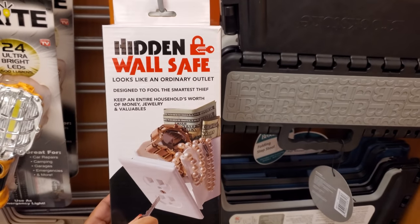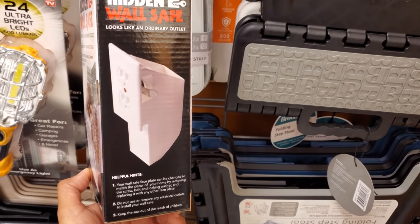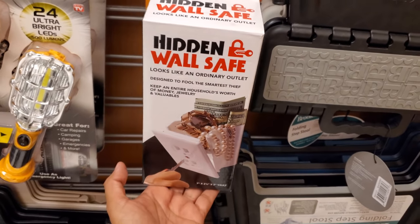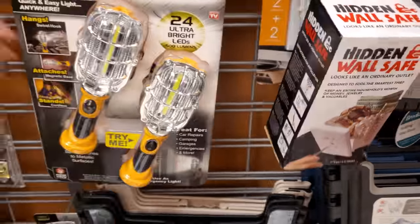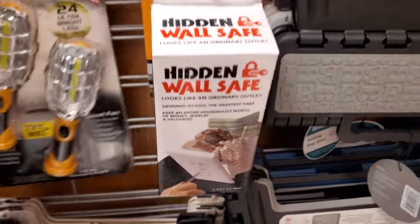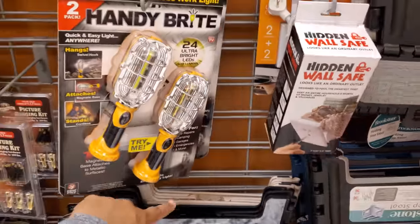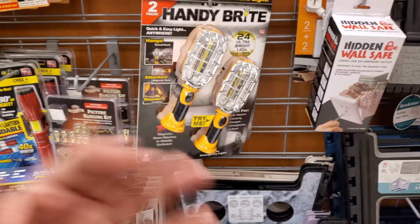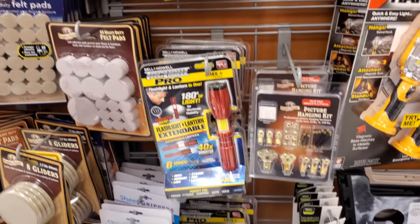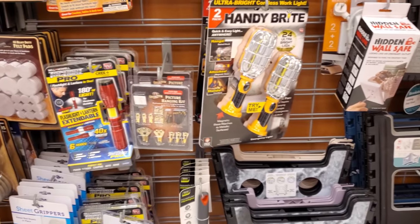Check this out — hidden wall safe. It looks like an outlet. You know, like those coffee cans where you can hide money in. Would you guys hide anything in here? We have Handy Bright — I like looking at this stuff to keep in your car. This is only $15. I did pick up the ones in Costco that were on sale for about $14 to $15. You get two — seatbelt cutter, hammer for your window, different light modes. It was actually a really good deal.